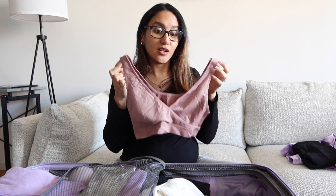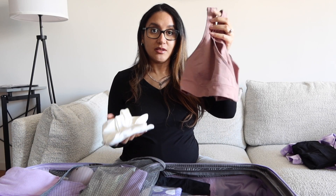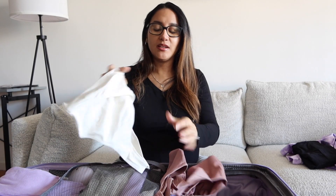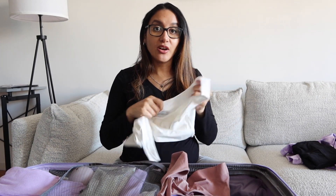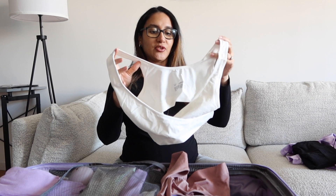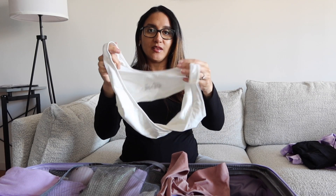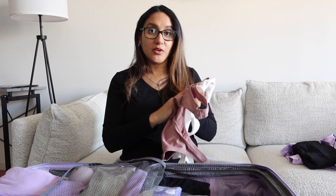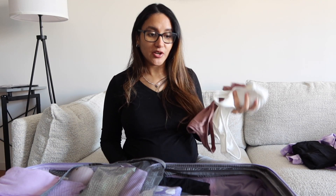The next thing I packed are these nursing bras — extremely comfortable. I got one in this color and one in white. I wanted nursing bras that were really soft so I can wear and sleep in them at the hospital. These don't have any padding, so I think they'll be great. I got these from Target.